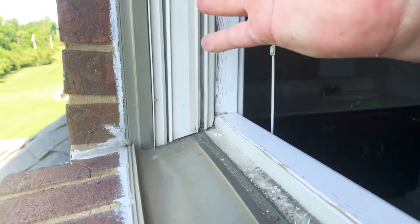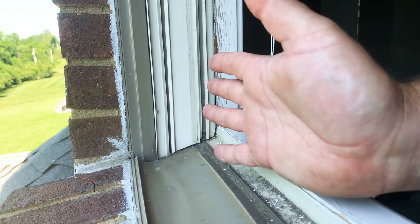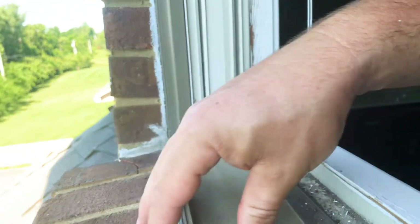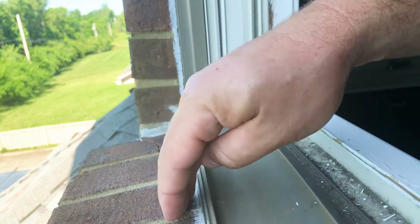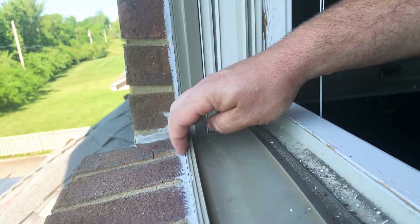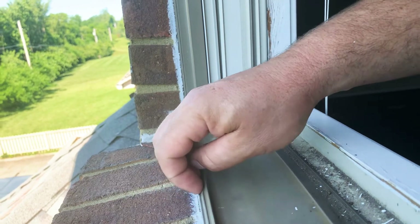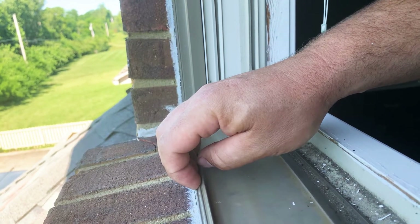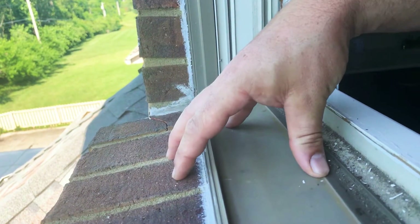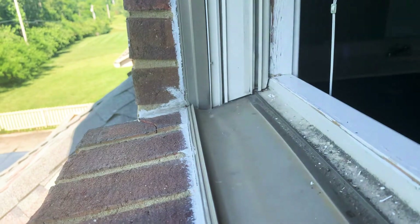So as this exterior framing naturally settles, dries, and starts to drop, the window pushes up against the brick. The problem is that the masons should have left maybe a three-quarter or half-inch gap underneath to allow for that movement. Probably more of a gap is needed on the second floor and less on the first floor.